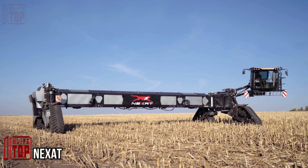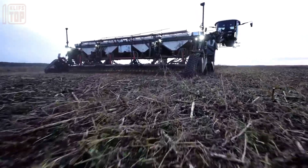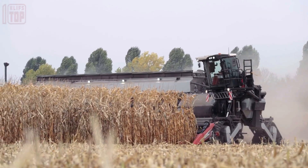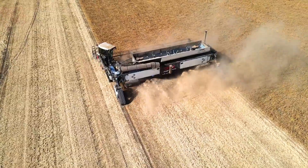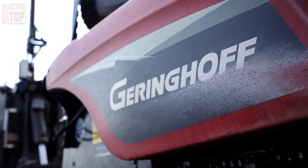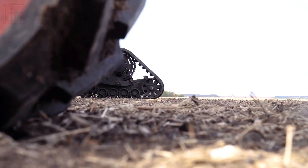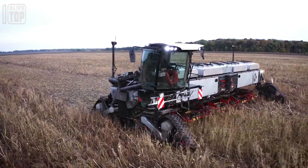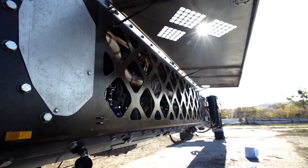The Nexat Revolution stands as the pioneering all-encompassing crop production system, marking a significant leap in agricultural technology. This innovative solution features a robust and expansive carrier vehicle designed to cater to diverse farming needs. Through its interchangeable implements, the system efficiently executes crucial tasks such as tillage, sowing, plant protection, and harvesting. The modular attachments, carefully crafted in collaboration with renowned and trusted manufacturers, ensure seamless performance.